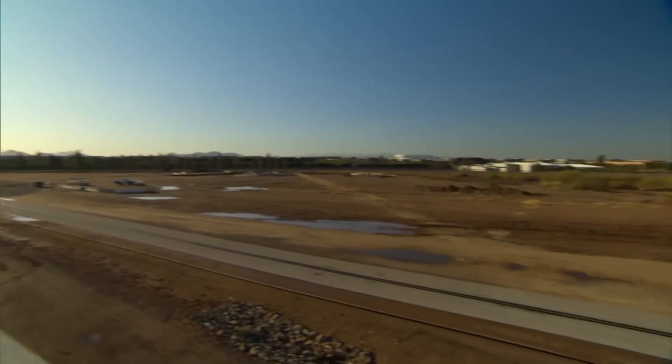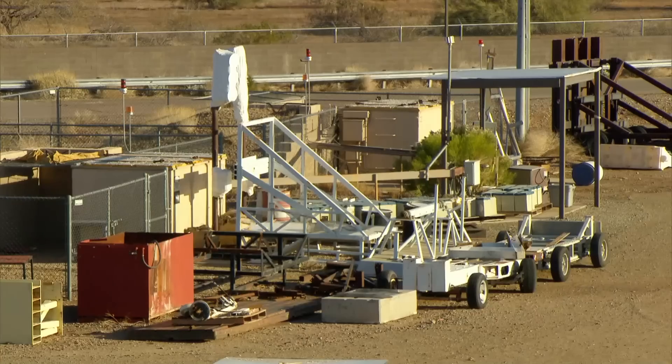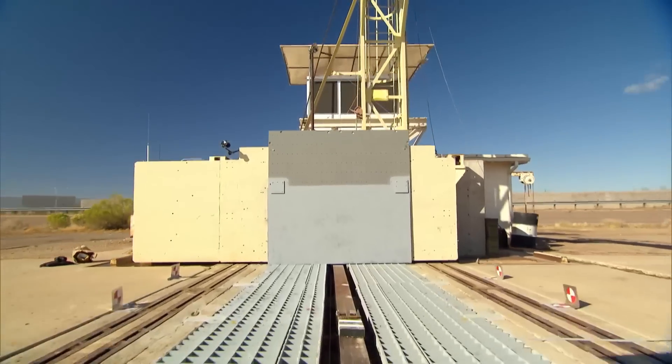This is pretty much what I would design as my ideal playground. It's a test facility designed to break things, smash things, make them fail, and analyze the aftermath. This is one of the test facilities owned by Exponent Systems. And today, they're going to help us smash some cars.